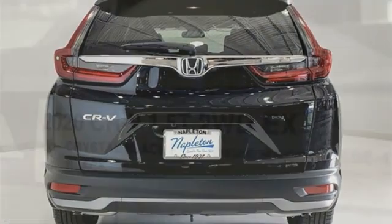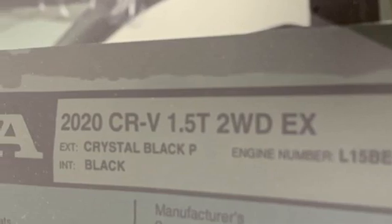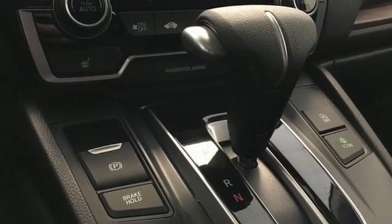Active noise cancellation. Power sliding and tilting sunroof. Doors and push-button start proximity key. And streaming audio.